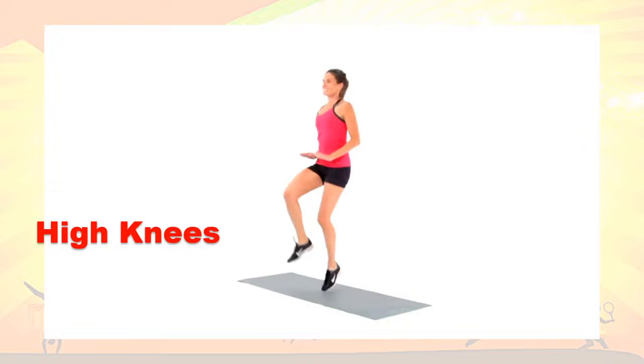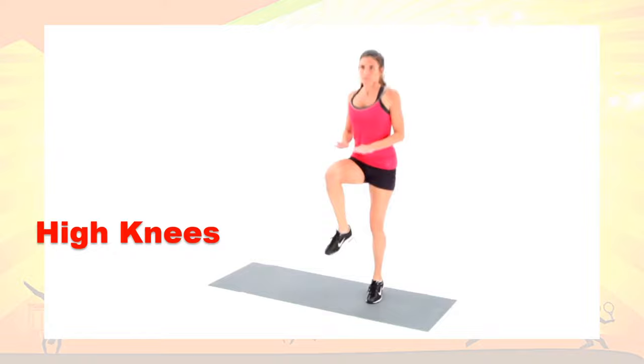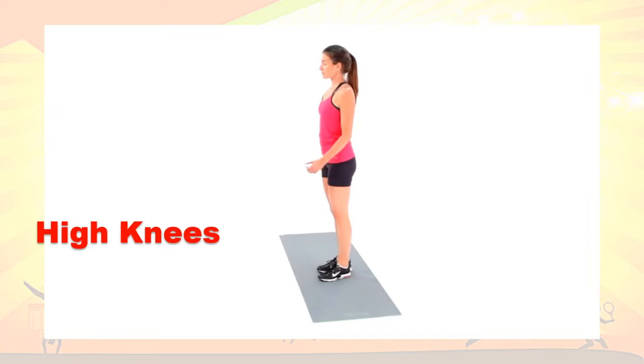For high knees, place your hands at hip height. Bring your thighs up to touch your hands as if jogging through hot lava. Keep your upper body erect and avoid rounding your back.